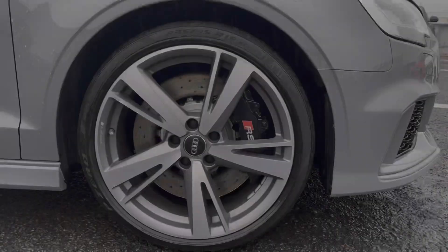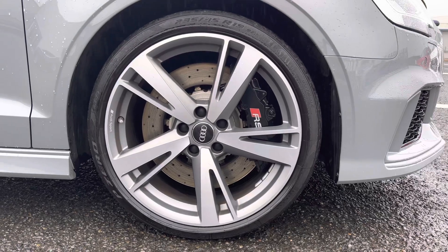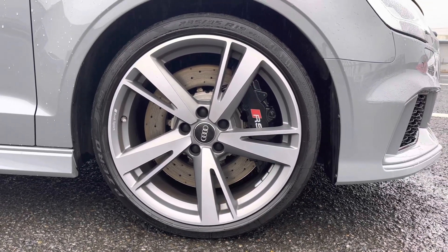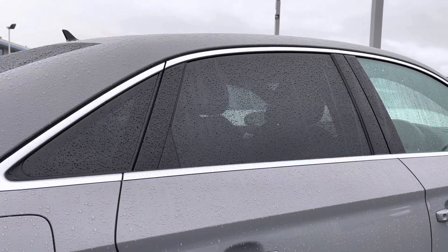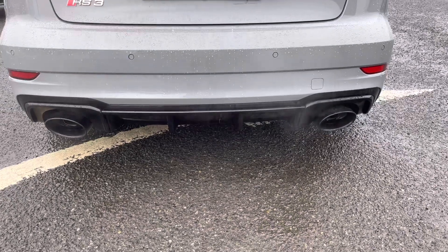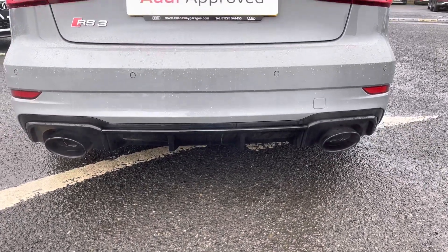It comes with some amazing exterior features, including the optional 19 inch five-arm blade alloys contrasted nicely with the RS brake callipers. We've got the rear privacy glass, as well as the optional Audi Sport Pack which includes the RS sports exhaust system and magnetic ride.